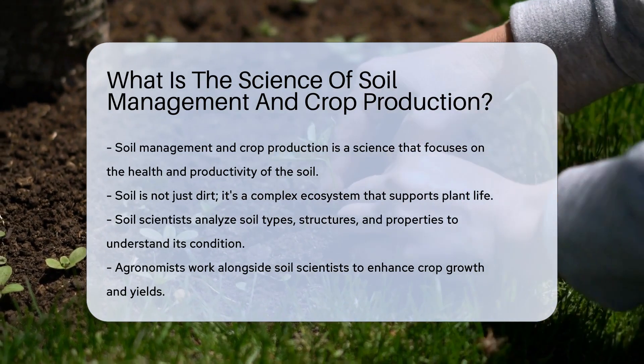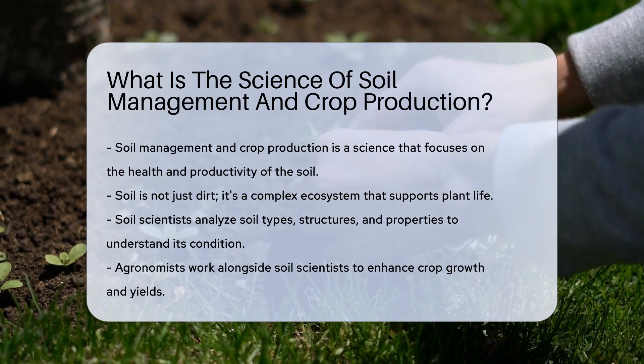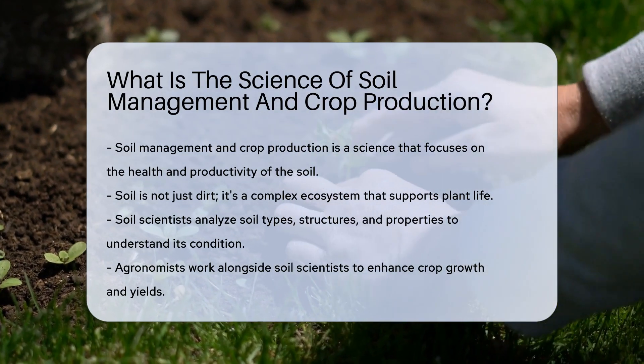This science delves into the earth beneath our feet. It's not just dirt — it's a living, breathing foundation that supports life. Soil scientists are like detectives; they examine soil types, structures, and properties.